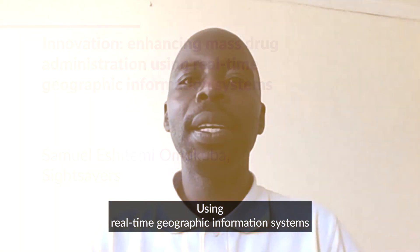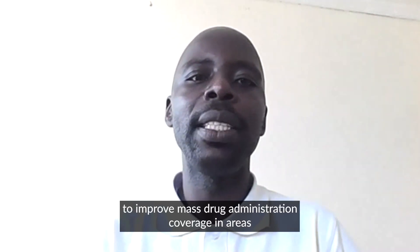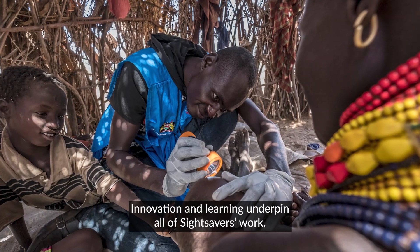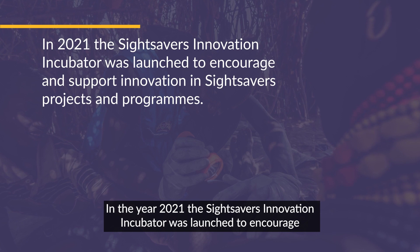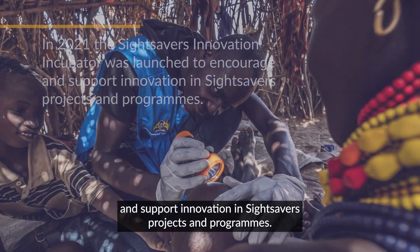Using real-time geographic information systems to improve mass drug administration coverage in areas with persistent or recurring trachoma in Kenya. Innovation and learning underpin all of Sightsavers' work. In 2021, the Sightsavers innovation incubator was launched to encourage and support innovation in Sightsavers' projects and programs.